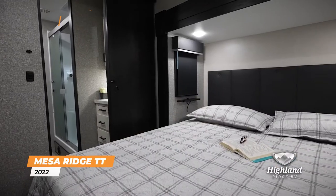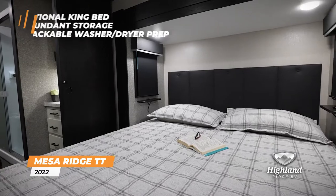The master bedroom offers an optional king bed, abundant storage, and stackable washer dryer prep.